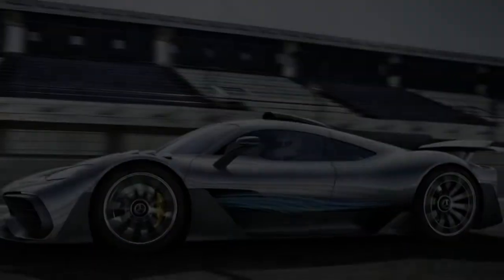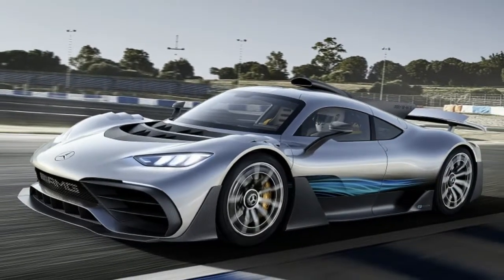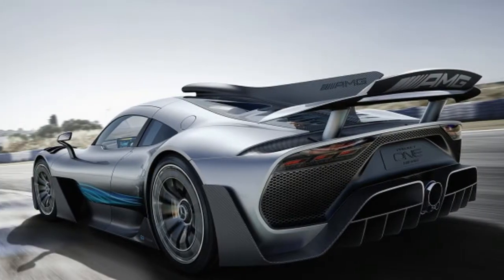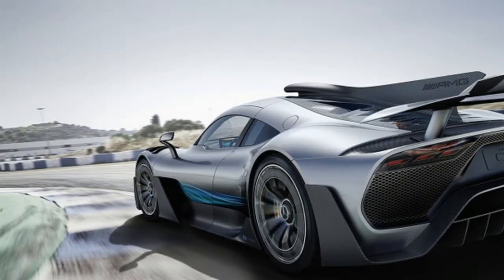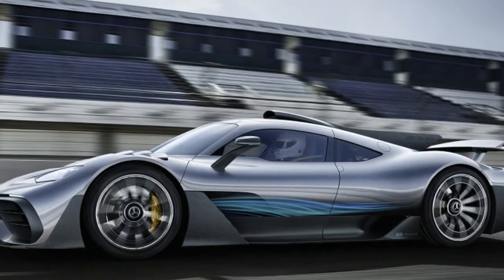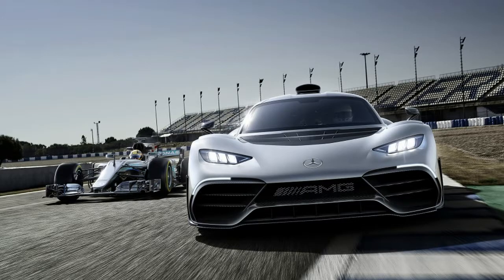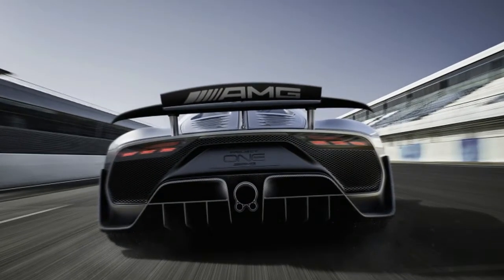That being said, Lamborghini certainly sees merit and has said there are benefits in high-speed corners, and we agree that it makes a difference.